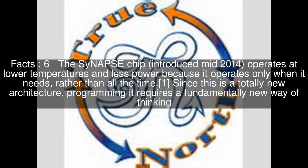The Synapse chip, introduced mid-2014, operates at lower temperatures and less power because it operates only when it needs to, rather than all the time. Since this is a totally new architecture, programming it requires a fundamentally new way of thinking.